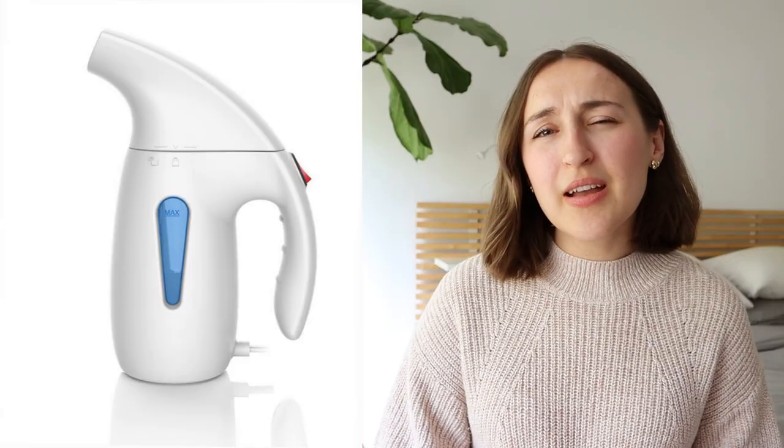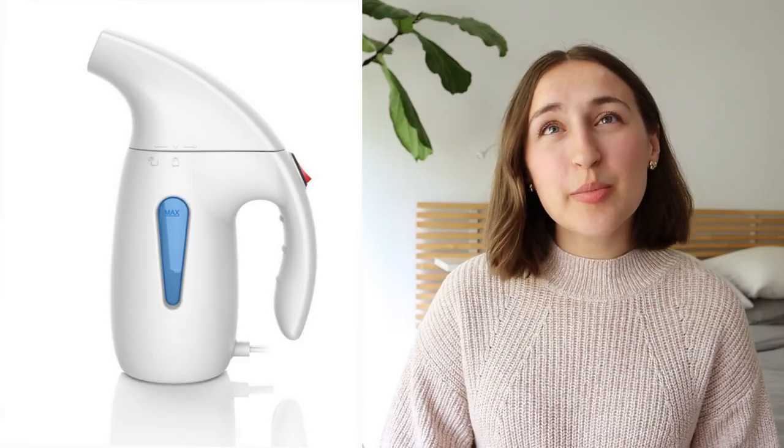I have to be honest — I'm not very good at ironing and I don't do it a lot. So I've been looking at a couple of different steamers I could buy. I'd love to hear your thoughts: do you iron or steam your clothes? Do you have anything you could recommend to me? Let me know down in the comments.